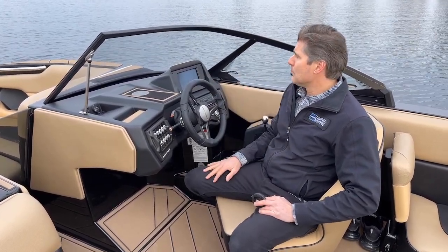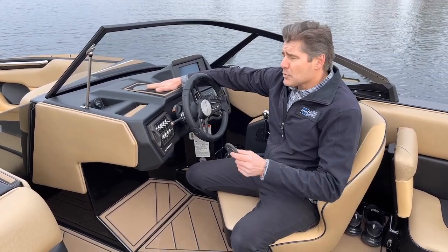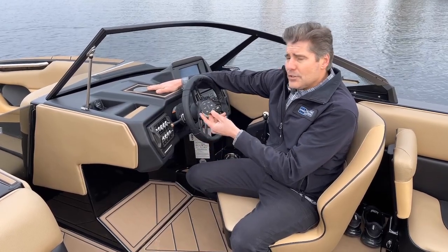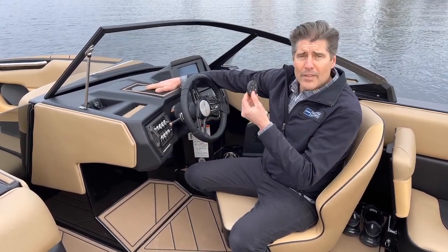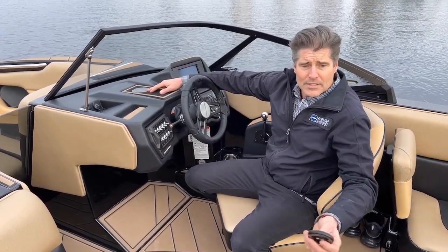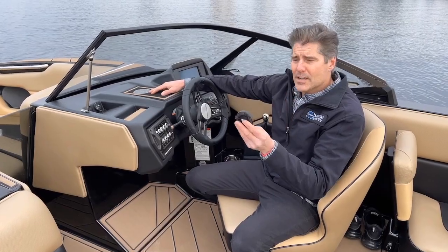Another thing to call out while we're up here at the helm: we've got a wireless charger — just throw your phone up there to charge. And for 2021, they give you this puck for your stereo that you can position wherever you want in the boat, and that comes standard. If you want to stick that at the transom, go right ahead. If you want to stick it for your passengers, go right ahead — a cool little tech feature.